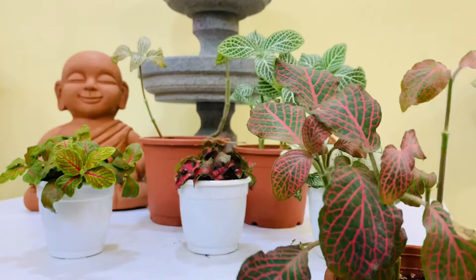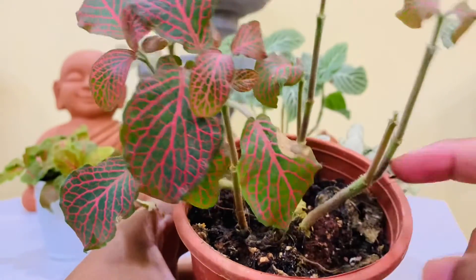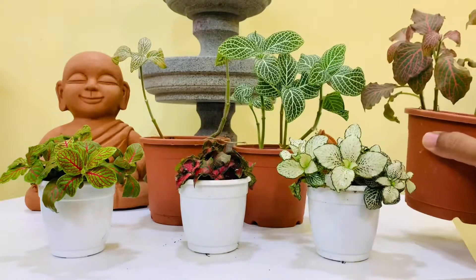A fun fact about Fittonias is that when they are really thirsty, don't be alarmed if you look over to see your Fittonia completely limp and wilted. Give it a good drink of water and it should perk up in no time.